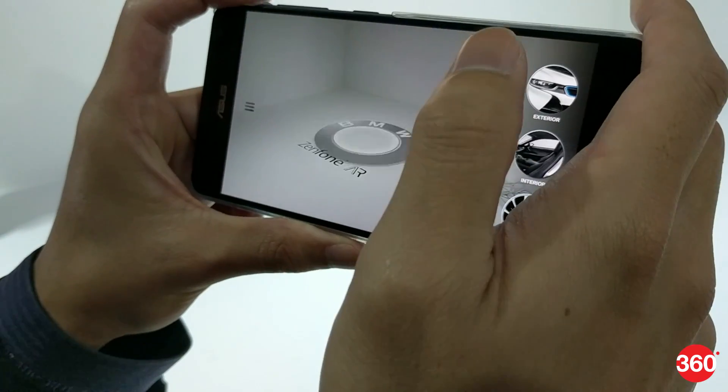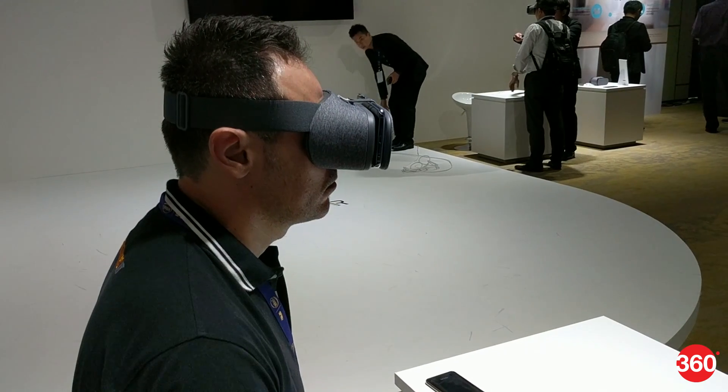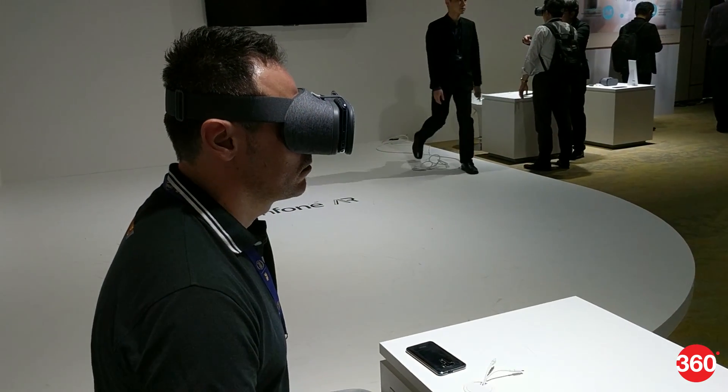The Asus Zenfone AR is the world's first device to support both Google's Daydream and Tango platforms for virtual reality and augmented reality respectively.